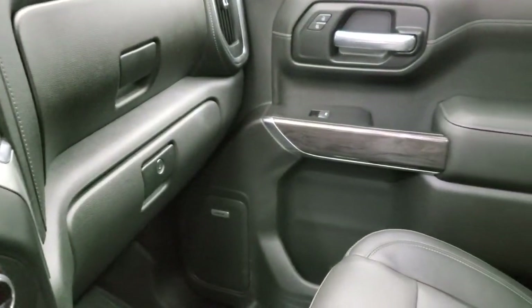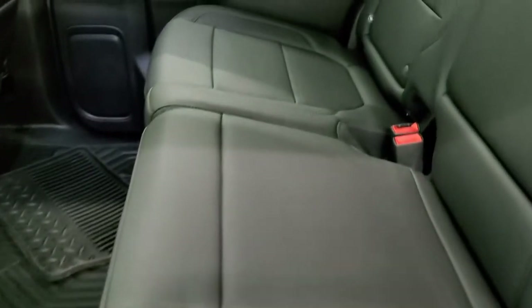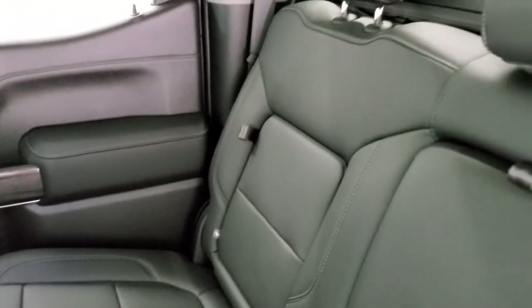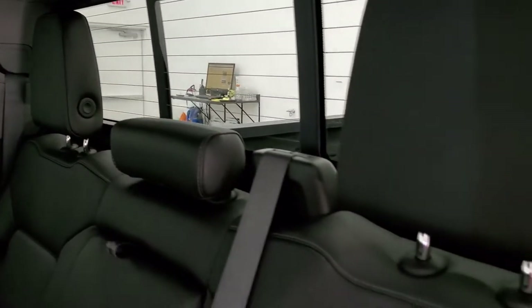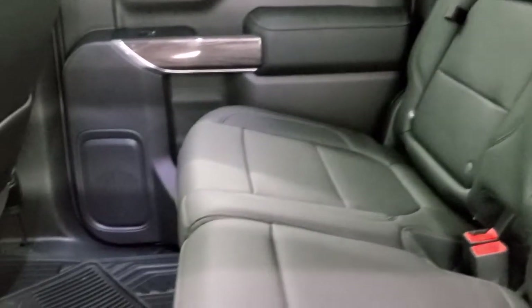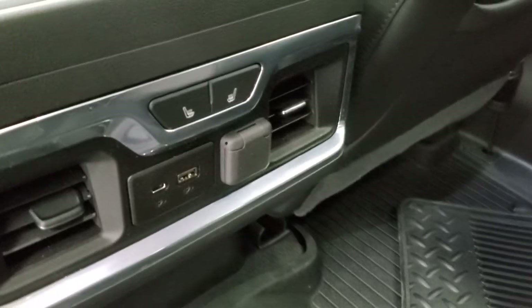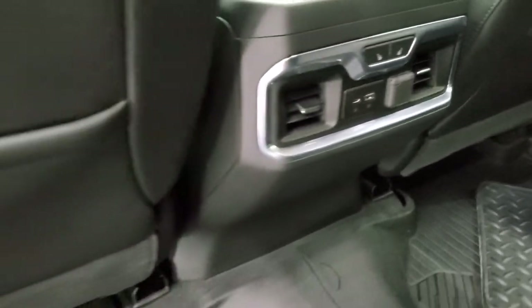We'll take a quick look at the back seats and then start it up and go under the hood so you can hear it run — it's very quiet. Back seats are in excellent shape as well. Power sliding rear window with built-in rear defrost and child safety latch system. You get storage cubbies behind the seats on both sides, and cup holders right in the middle. All-weather floor mats in the back — there's also a second set of factory all-weather mats included. Storage bin back here. These back seats are heated, and you get a USB, USB-C, and a 12-volt power point back here.